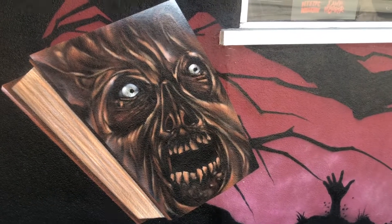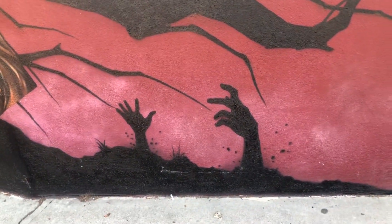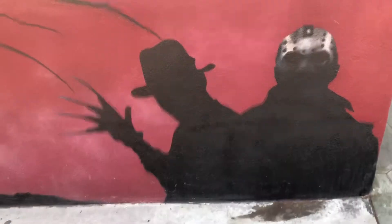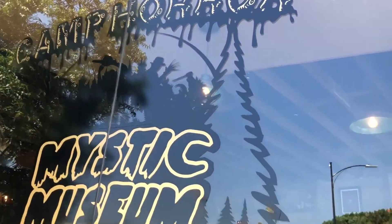Before we go inside, we're just gonna look at the artwork up here. So we have this book — if you know what this is from, please let me know — and then of course a zombie coming out. And then we got our favorite slashers: a zombie, Jason, and Freddy.